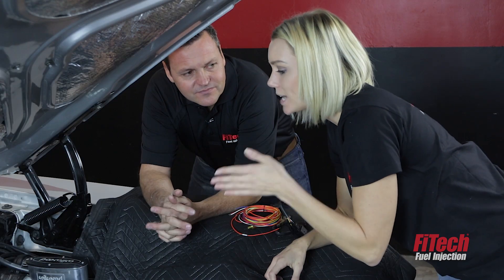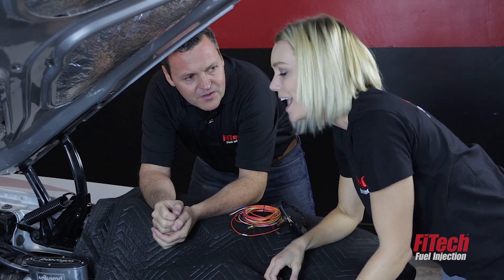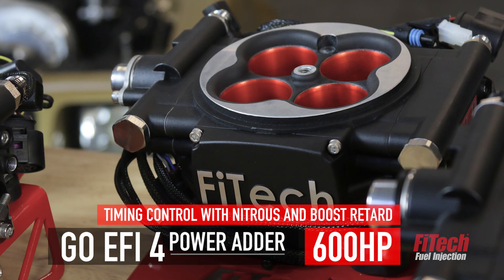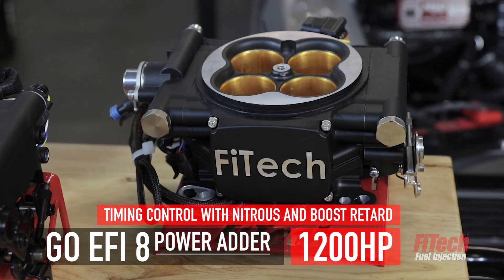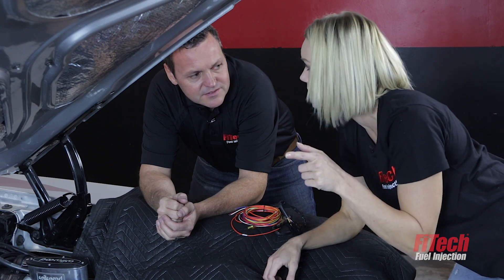This is a great bolt-on-and-go option for somebody that runs a naturally aspirated engine. But what do you guys have for somebody that wants to run a supercharger, turbo, or nitrous? We've got two systems for those guys: the Go EFI 4 Power Adder and the Go EFI 8 Power Adder. They can handle some serious horsepower — from 250 to 1200 horsepower. There's a Trans Am over there so let's go check it out.